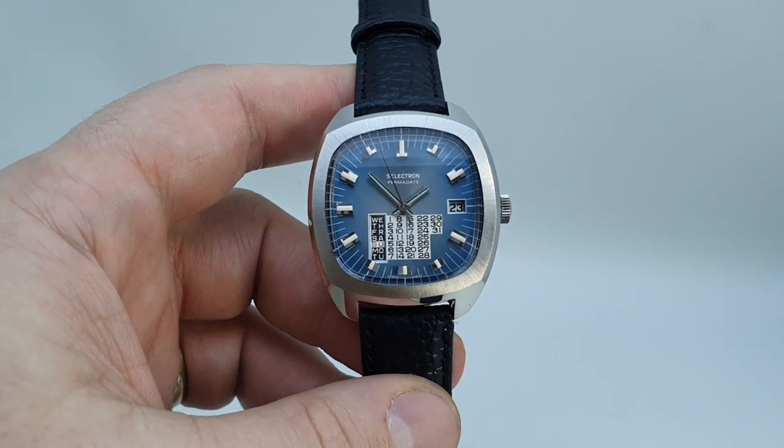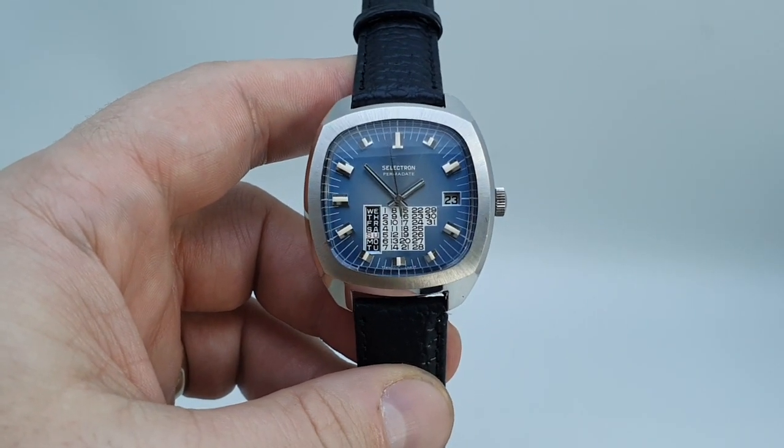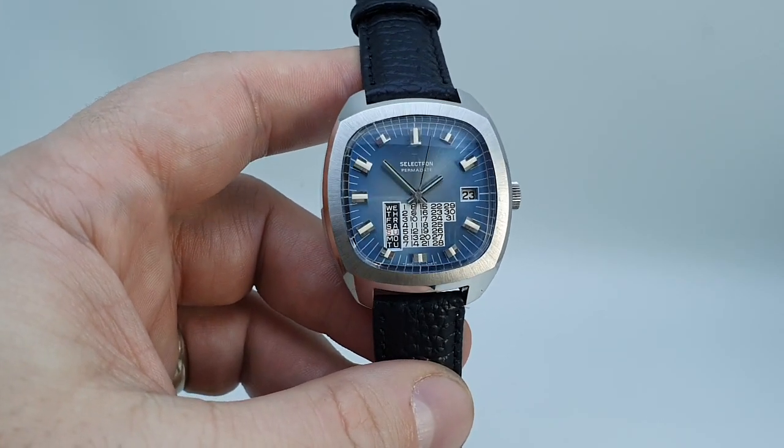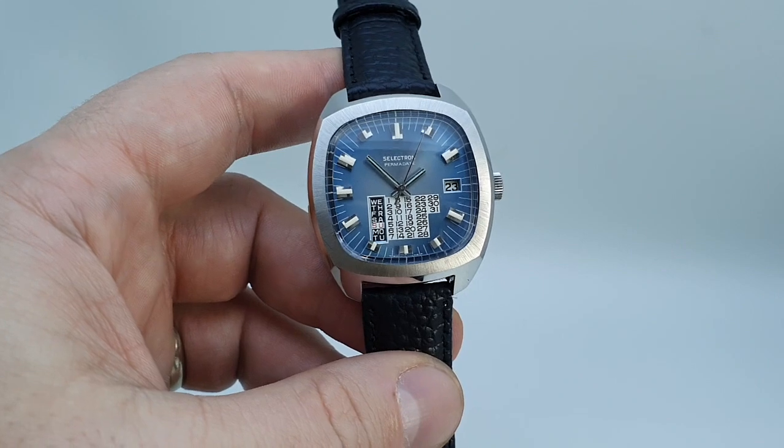Hello watch fans. Berthier Watches here. This time for you we have a circa 1974 Selectron permadate.